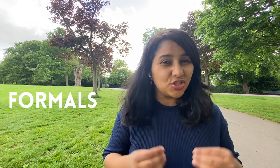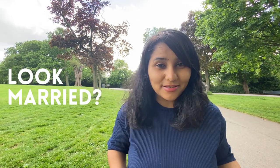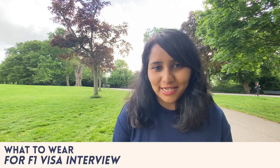Do I need to wear formals? Can I wear jeans? Do I need to look married? So many questions about what to wear for the F1 visa interview, and in this video I'm going to be covering all of this, so keep on watching.